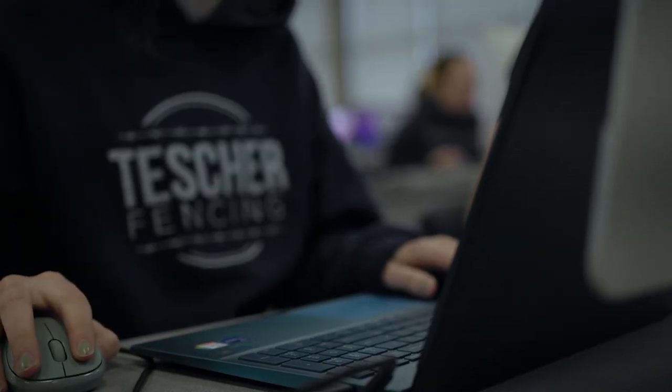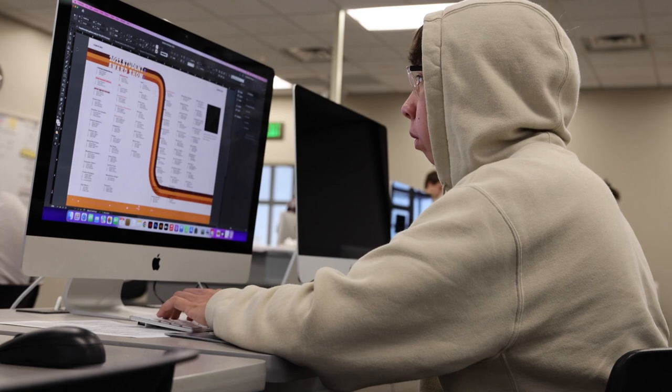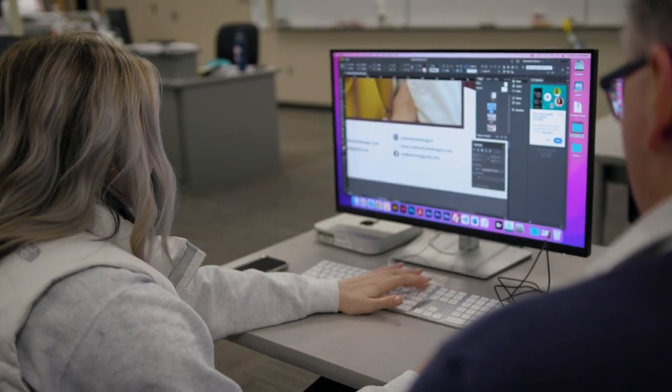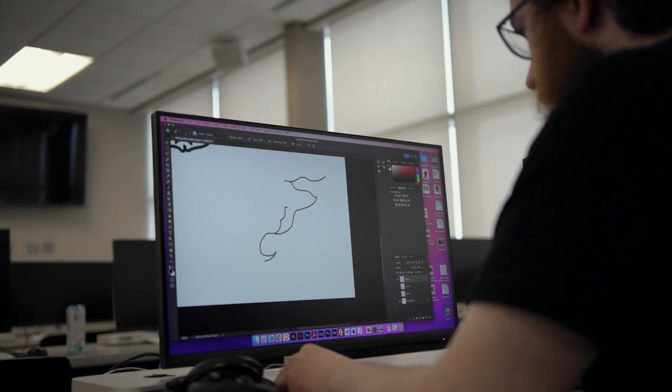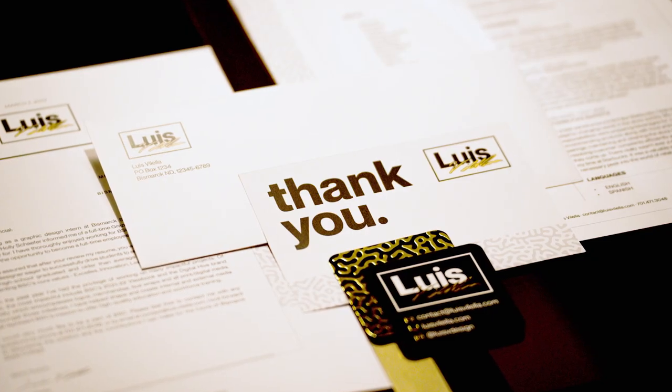Forty years ago, if you wanted to be in this profession, you had to be an artist first. But computers and technology have brought us to a more equal playing field. Students ask if we do drawing, painting, or hand illustration — the answer is yes, but it's not always the way you think. Those same skills are often translated digitally: drawing with the pen tool in Illustrator, painting with a brush in Photoshop.